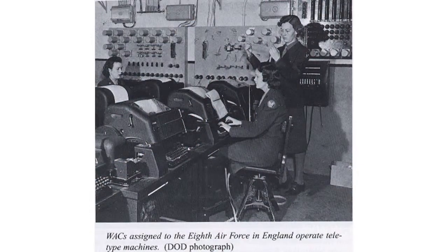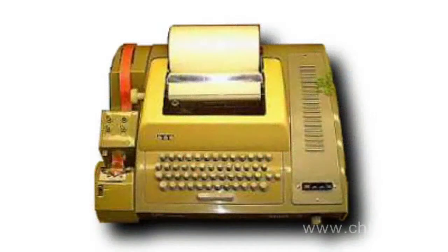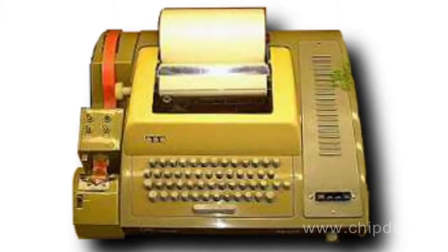Electromechanical typewriters, called teleprinters, were used in the pre-computer era and at the beginning of the computer era to receive automatic information, both in wired and radio frequency lines. In addition, teleprinters were used to enter information into early computer systems, and thus they can be considered the first terminal devices.